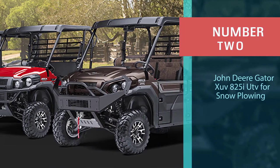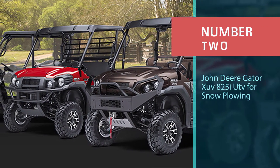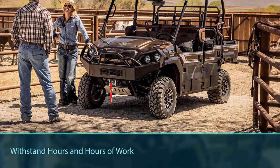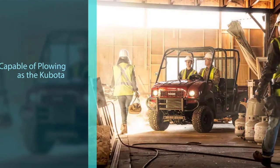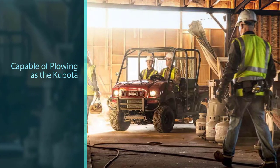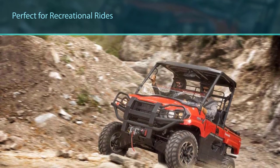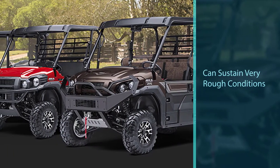Number two: John Deere Gator XUV 835 UTV for snow plowing. The Gator has always been a favorite among farmers and people looking for a utility UTV because of its ability to withstand hours and hours of work. The Gator can be just as capable of plowing as the Kubota, but it's sportier and more interesting — perfect for recreational rides on the weekend. It can sustain very rough conditions and even abuse. Getting spare parts is a breeze because the Gator is a very common model, so upkeep costs are quite low.